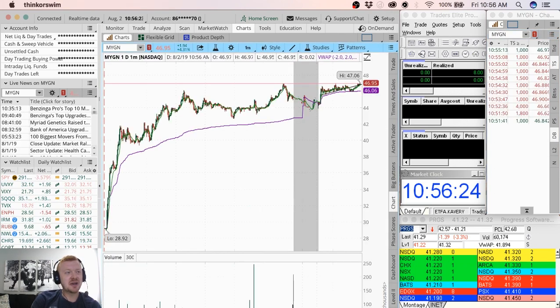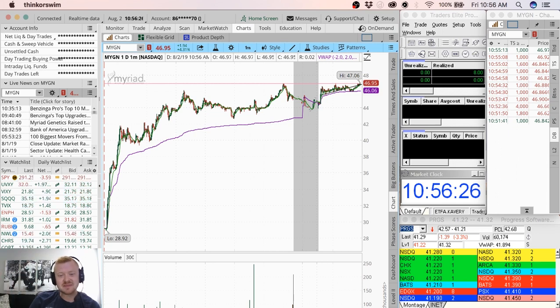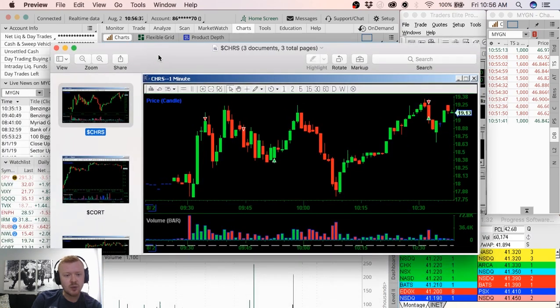On top of that, I was recording for about an hour and a half, so the file was so big that I ran out of space. So I'll go back and look at the live trades and do a recap — I can look at the trades right here.